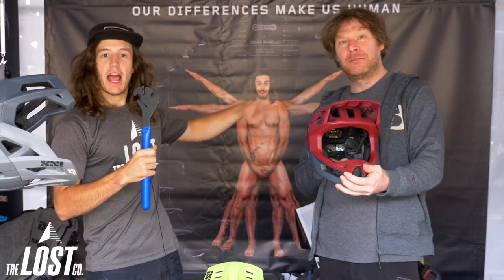I am super excited to have one of these myself. If you guys want to try out the world's lightest enduro full face, click right here and you'll go right to the Lost Co website where you can pick up one of these — free shipping anywhere in the United States. Until next time, happy trails!